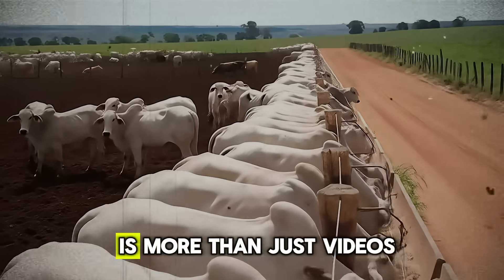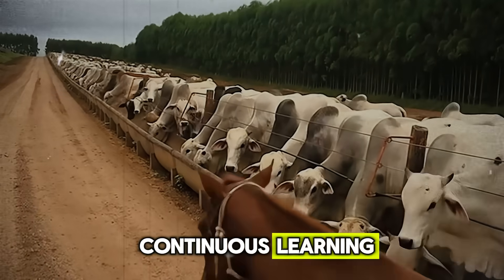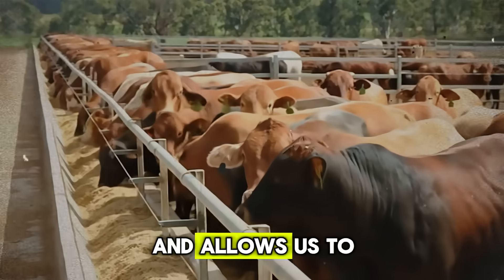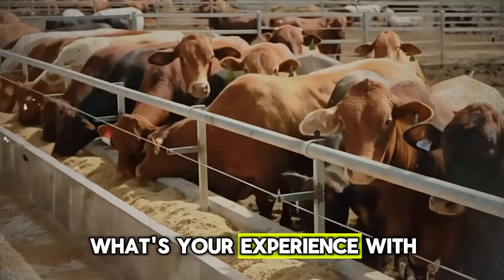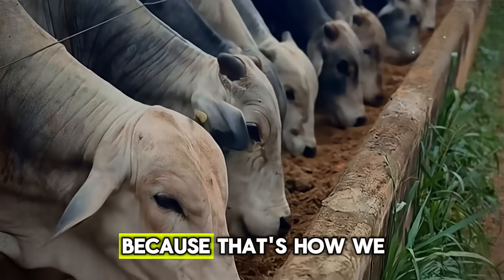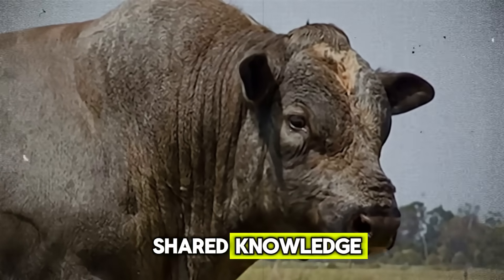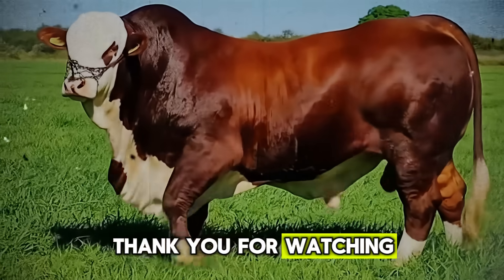This channel, Biggest Bulls and Cow, is more than just videos — it's a community for all of us who are passionate about raising healthy, productive cattle and who believe in continuous learning. If you found this information valuable and want to keep growing with us, hit that subscribe button. We want to hear from you in the comments: what's your experience with using molasses? Do you prefer liquid or blocks? We read every single comment, because that's how we all learn. If you know another rancher, a 4-H student, or a friend who could benefit from this, please share this video. The best knowledge is shared knowledge. Because here, we're all in this together — learning and growing as responsible stewards of our land and our animals. Thank you for watching, and we'll see you in the next one.